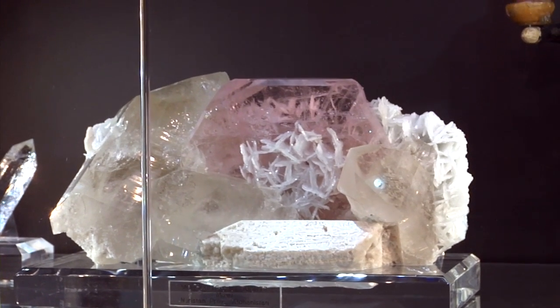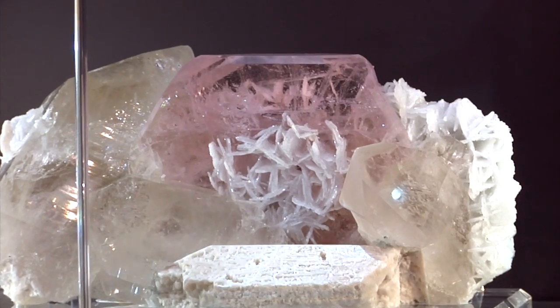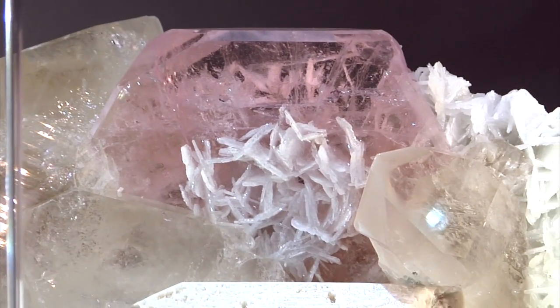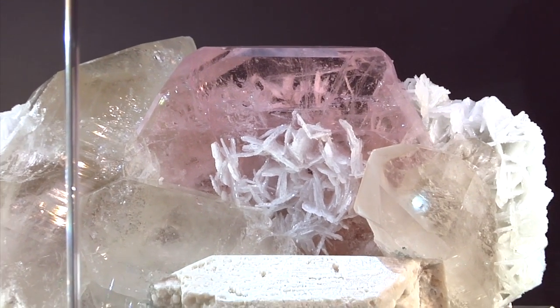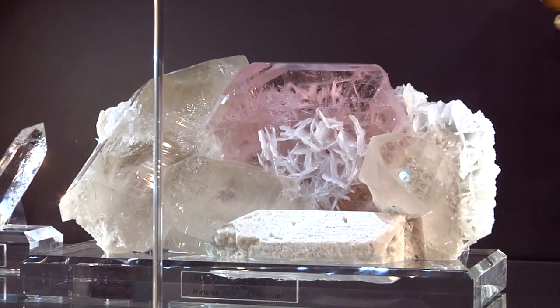Morganites tend to be buried in the matrix. It is from Nuristan province, where most of them come from. The color is just stunning. I love the color of it, the clarity, and the way it's nestled into the quartz. I think it's beautiful — it's like you put it together.